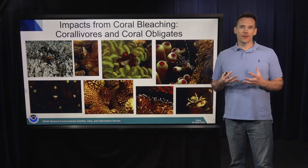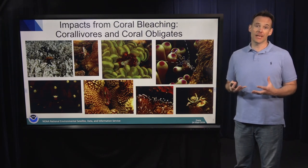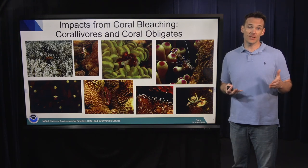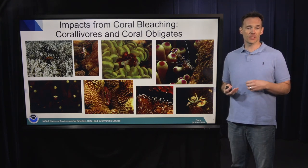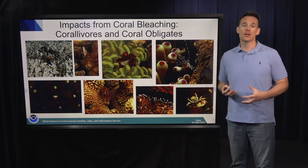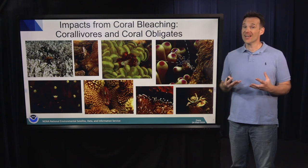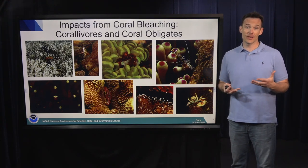The impacts from coral bleaching affect many other plants and animals. Today I'm going to talk about corallivores and coral obligates. A corallivore is a term that describes animals that feed on coral tissues. In the top left here, we see a guinea-fowl pufferfish in the Indian Ocean swimming amongst a field of bleached corals. These pufferfish are obligate corallivores, which means they need to eat coral to survive. So if corals die in a mass mortality event, these animals are essentially losing their food source.